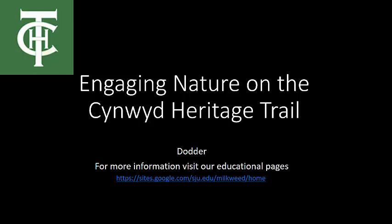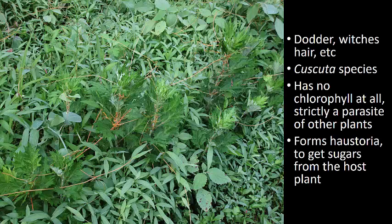The plant you see in front of you here, the subject of this video, is the orange, streaky-looking plant, and it's called Dodder. The plant has a bunch of other common names — witch's hair, all kinds of different names — because it's a really wild plant.